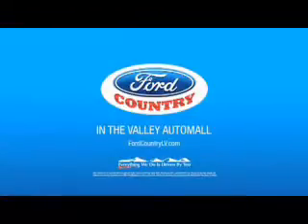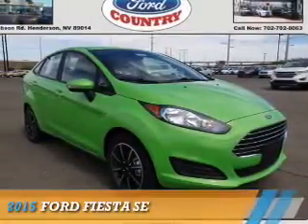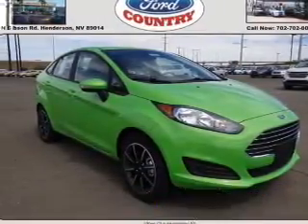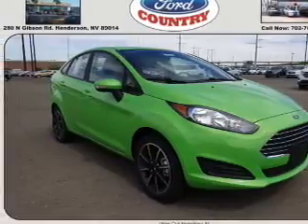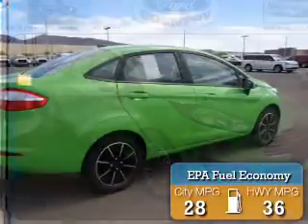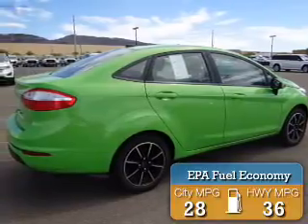Visit Ford Country in the Valley Auto Mall today. Presenting the 2015 Ford Fiesta. It's powered by Front Wheel Drive, a 1.6 liter 4-cylinder engine. Great fuel efficiency saves you money by requiring fewer trips to the gas station.